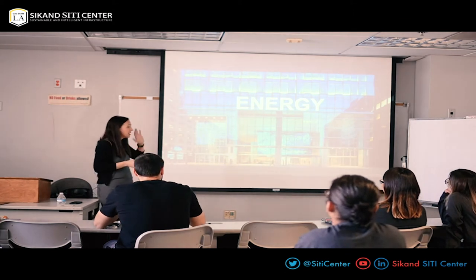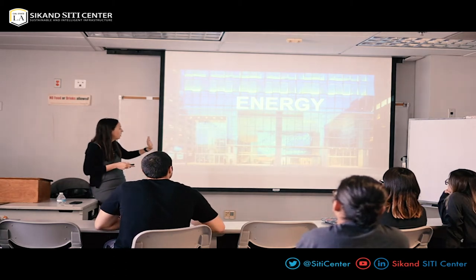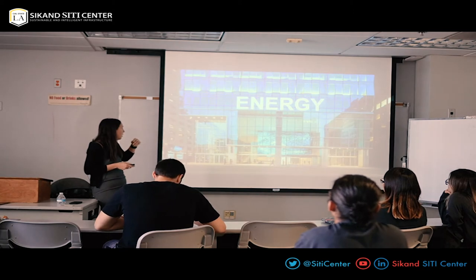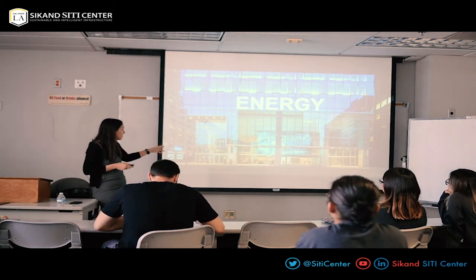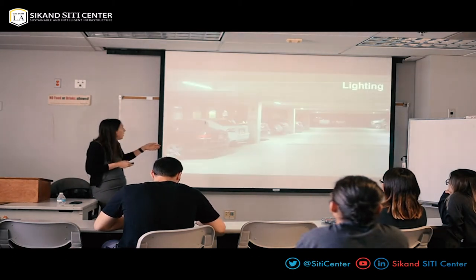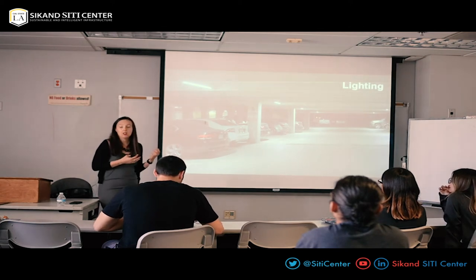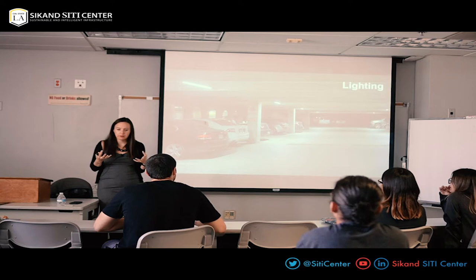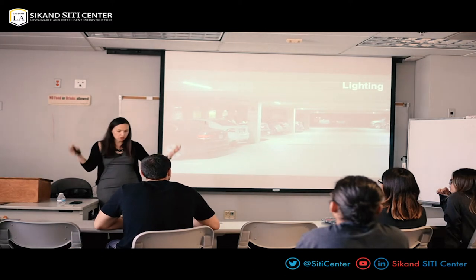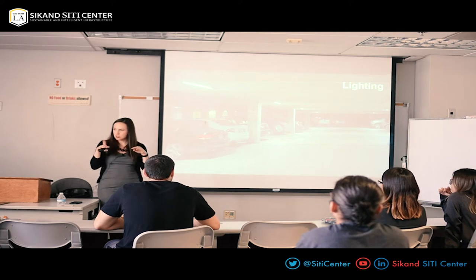Now let's talk about energy. This is 350 Mission, our building for Salesforce in San Francisco — it's a deeply energy efficient building. The first thing we think about when considering energy efficiency is lighting. There's been a lot of work to make lights cheaper and cheaper. I just had this happen this morning: a lighting retrofit project where the cost of LEDs was too expensive last year, but this year the prices came down enough to meet our financial requirements.